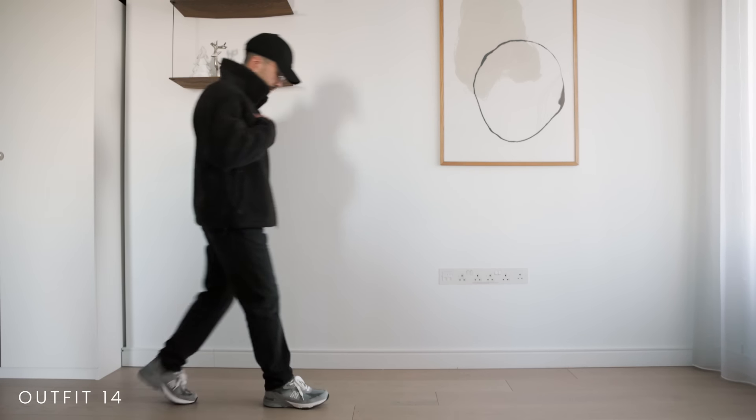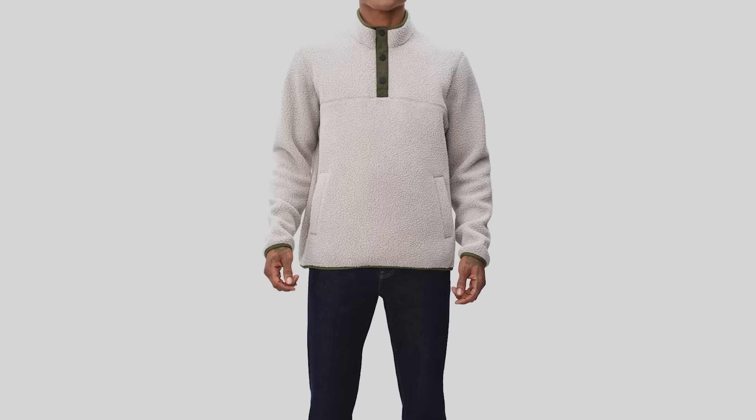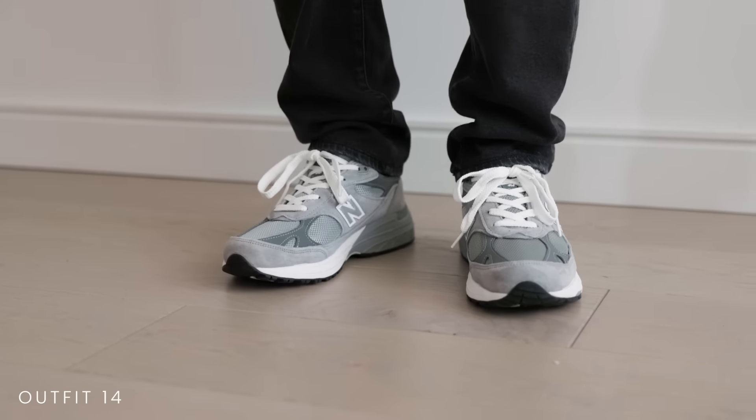We can't talk about winter outfits without mentioning fleece. You can never go wrong with a nice fleece jacket or fleece sweater. I like black and gray the most as far as colors go for a fleece. You can pair it with some jeans, sneakers, and a baseball cap for a very easy to put together everyday outfit.